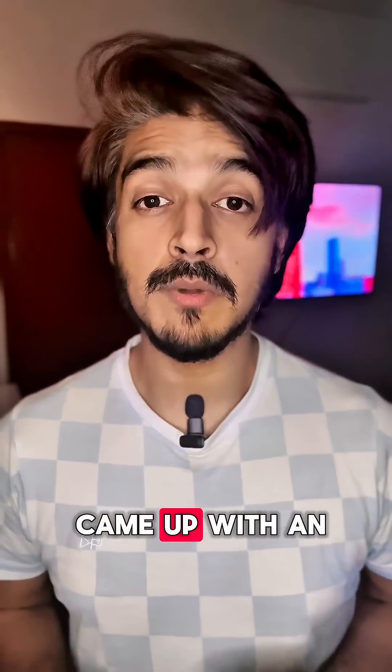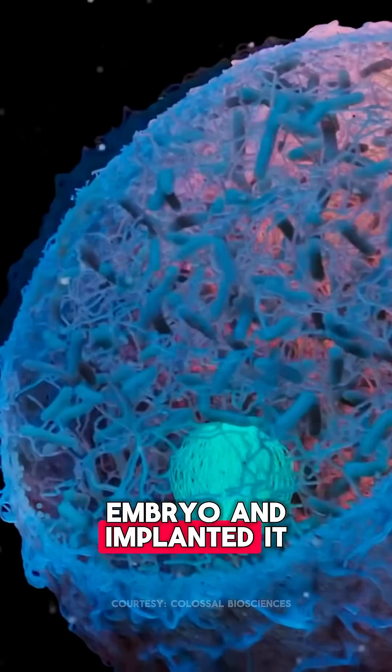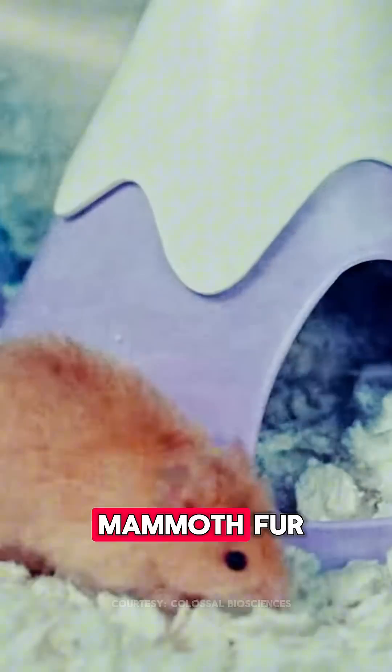The scientists at Colossal came up with an absolutely genius idea. They took a woolly mammoth embryo and implanted it in 12 female mice, who then gave birth to 38 mice, and all of them successfully carried the woolly mammoth fur.